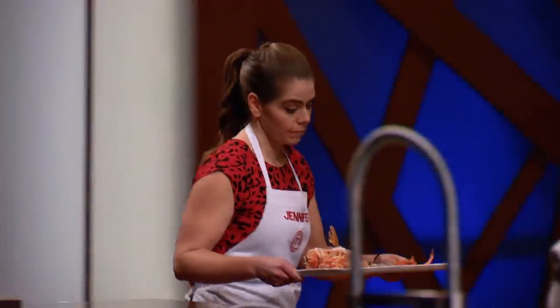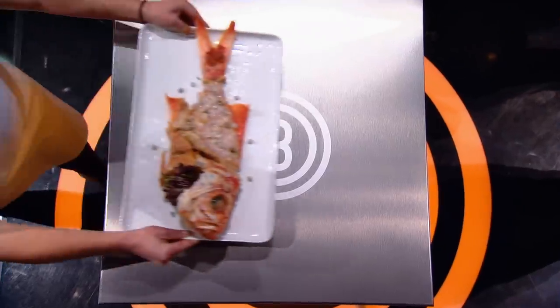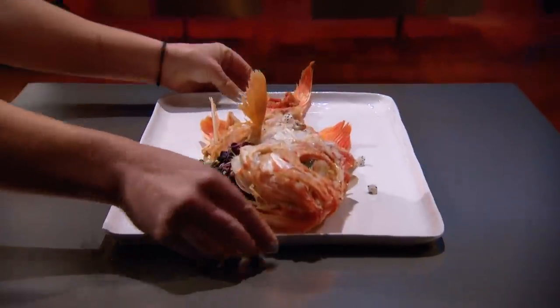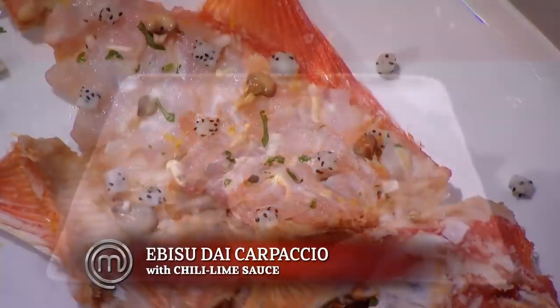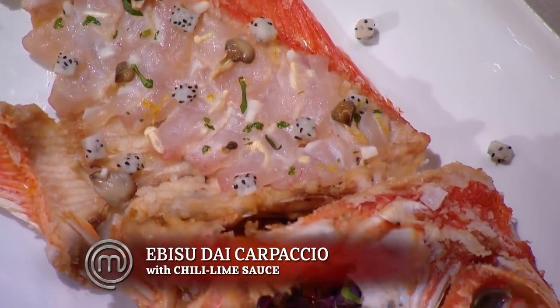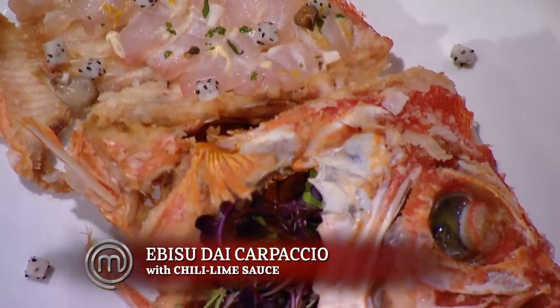Jennifer brings her dish to the front — she says this is, hands down, the most nervous she's been because it's a whole carcass on a plate, and that's all. She presents: "This is an ebi sudai carpaccio. I've made a sauce with some chili, lime, garlic, ginger, and cilantro, and I've served it in the fried body."